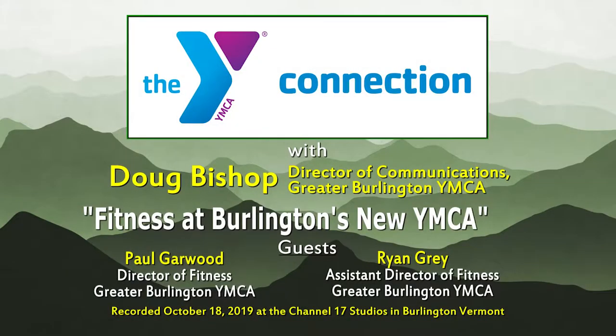Hi, I'm Doug Bishop, Director of Communications at the Greater Burlington YMCA, and welcome back to Y Connection. As always, I want to thank Channel 17 for having us and giving us this opportunity to connect with you, the community, about all that is happening at the YMCA.